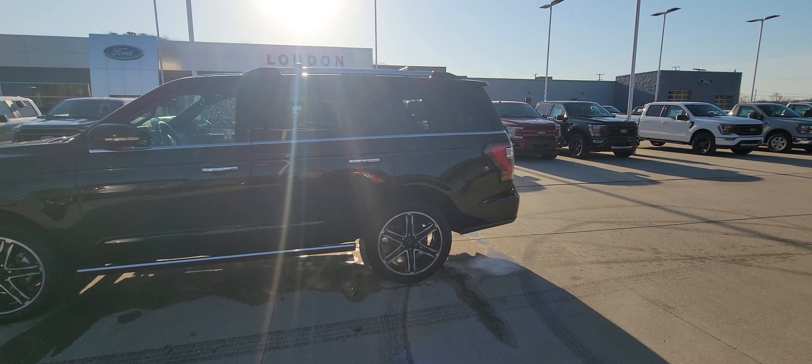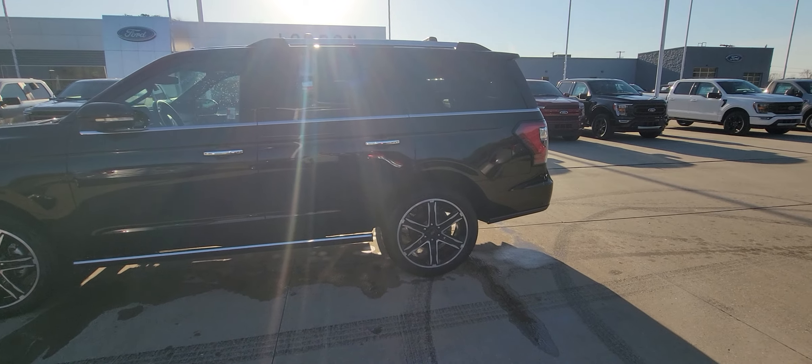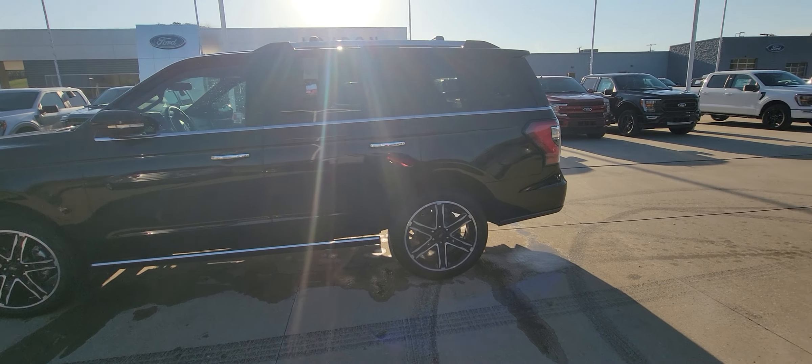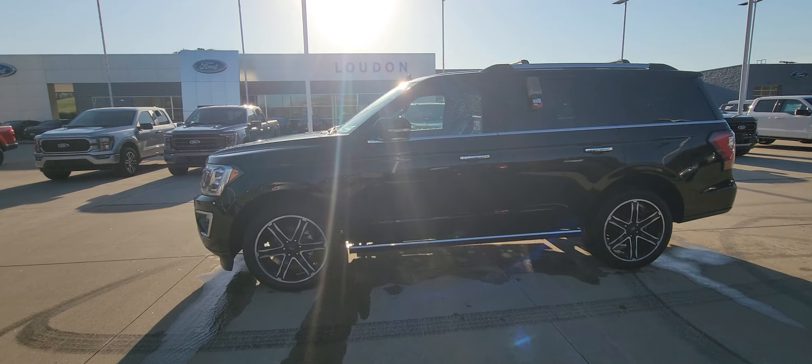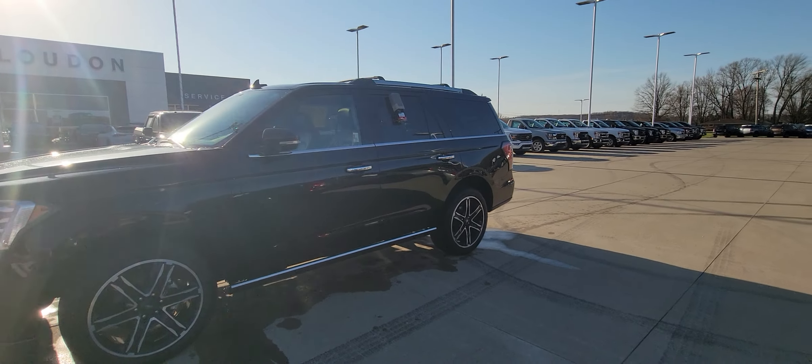It's got 26,000 miles on it. I just took this thing down the road — steering is nice and tight, no shimmies, no shakes. Transmission shifts very smooth, engine sounds perfect. Thing is absolutely beautiful.